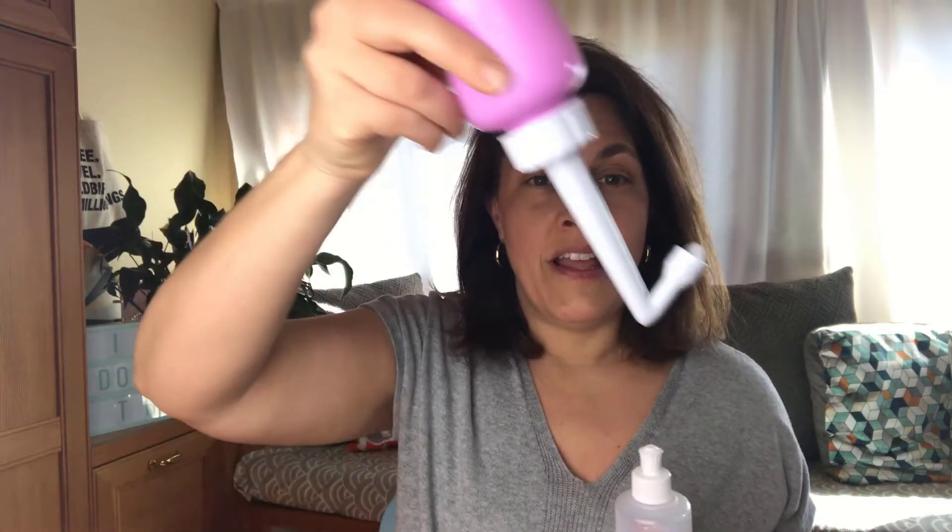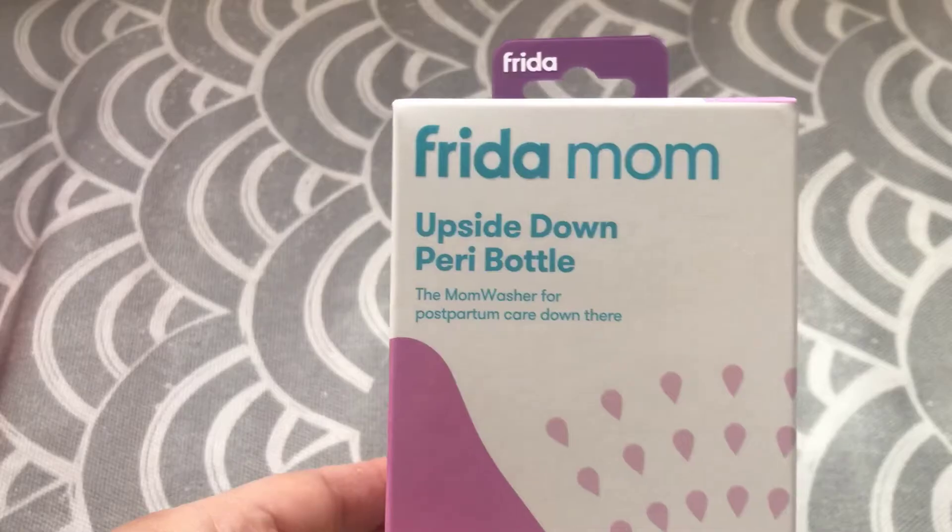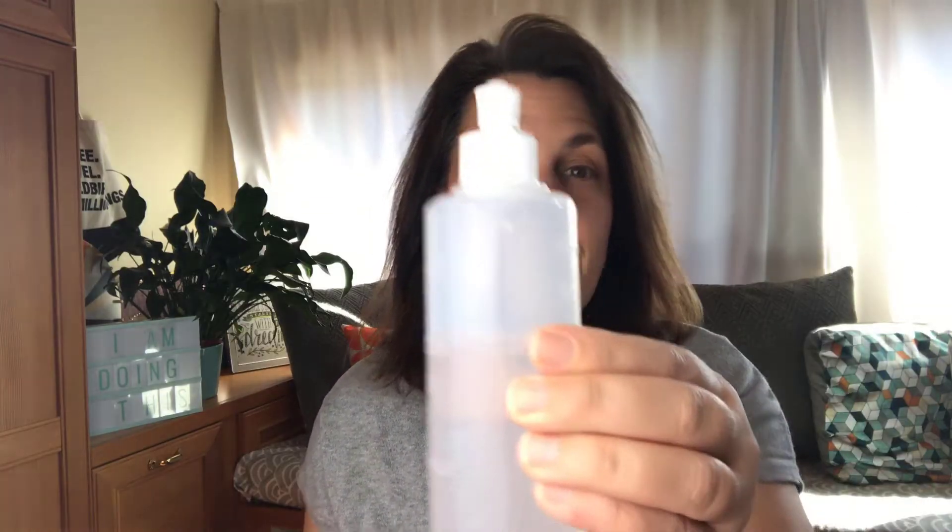This review will be comparing an expensive option versus a cheap option. The expensive option is the upside-down peri bottle made by the brand FridaMom — the same company who created that super popular Frida Baby snot sucker. It's sometimes called the FridaMom Washer. The cheap option is the peri bottle your hospital will actually give you free after you have a baby.